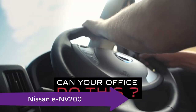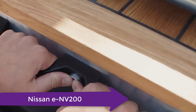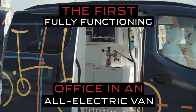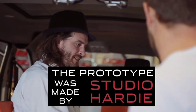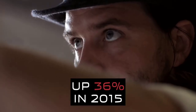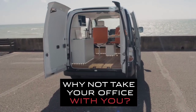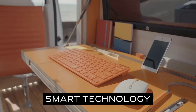Next is the Nissan ENV200. Nissan has collaborated with UK-based design workshop Studio Hardy to transform its zero-emission van into the world's first all-electric mobile office — the ENV200 Workspace. This professional office environment on wheels features an integrated fold-out desk, touchscreen computer, wireless internet, smartphone-controlled LED lights, wireless phone charging, Bluetooth audio system, mini fridge, and barista-quality coffee machine.